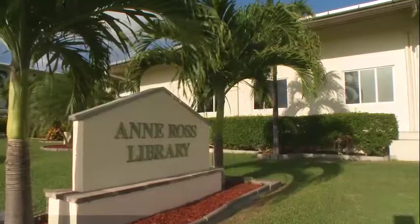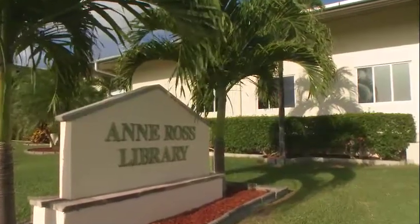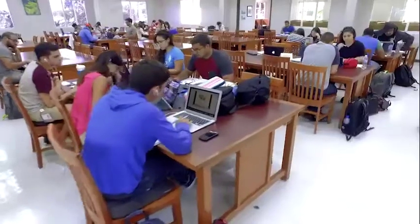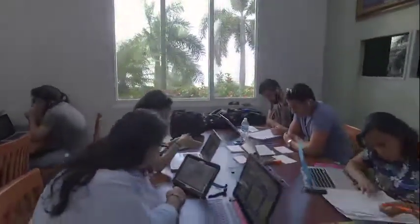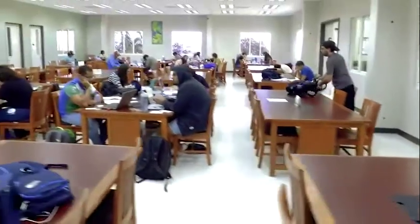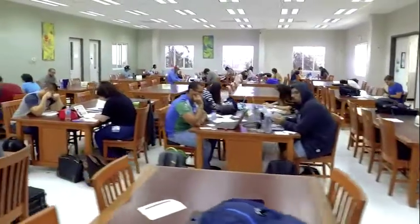I love studying at the library. It's very convenient. The Ann Ross Library and Learning Resource Center is designed to offer a peaceful, enabling atmosphere that is highly conducive to learning. We provide everything that is necessary for the students, plus more. Anything that you would find in a university library for a medical school in the States, you're going to find here.